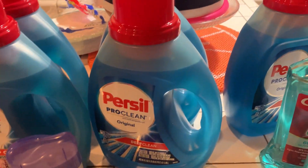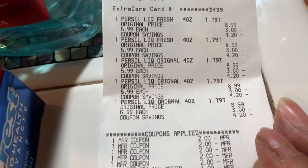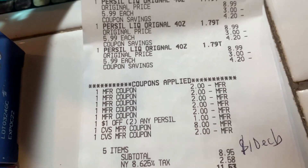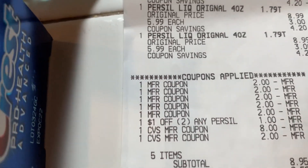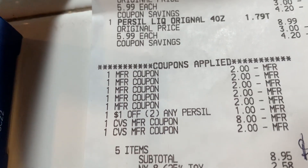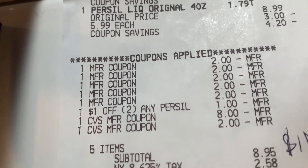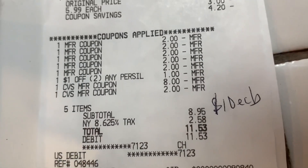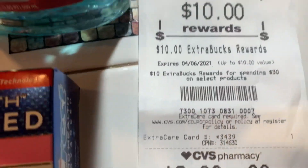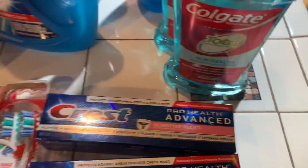That brought me to $30. Here are the coupons I used — two-dollar-off coupons, a dollar-off per sale, then the eight-dollar coupon from my first transaction, and two dollars in Extra Care bucks also from my first transaction. I ended up paying $8.95 before tax — you can see the $2.58 for tax there. And I earned ten dollars back. That was a great deal.